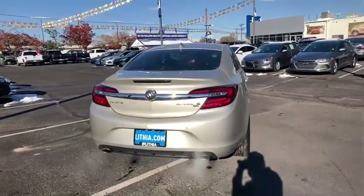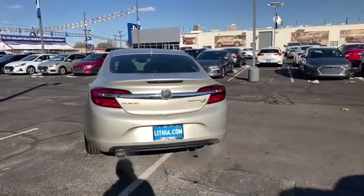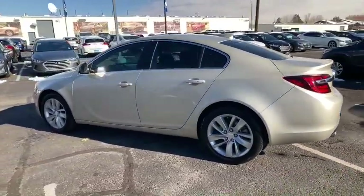Here are some of this vehicle's great options: keyless entry, backup camera, all-wheel drive, power passenger seat, remote engine start, leather-wrapped steering wheel, driver lumbar, power steering, and adjustable steering wheel.